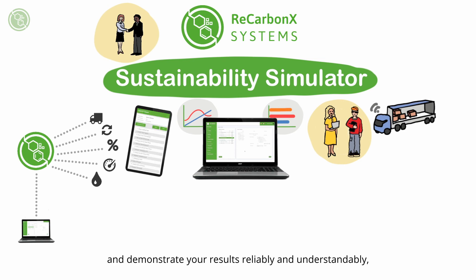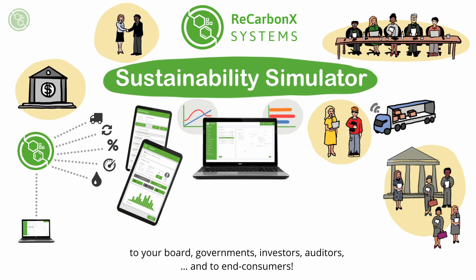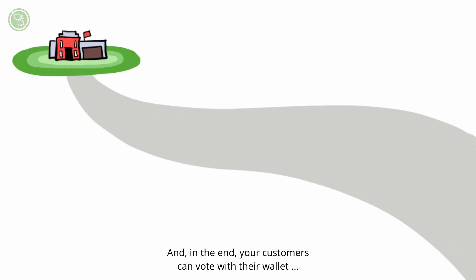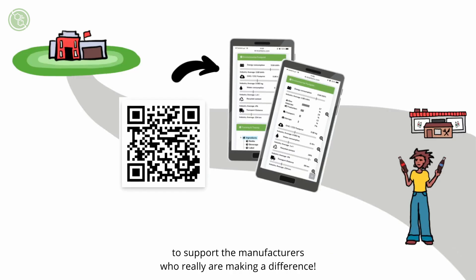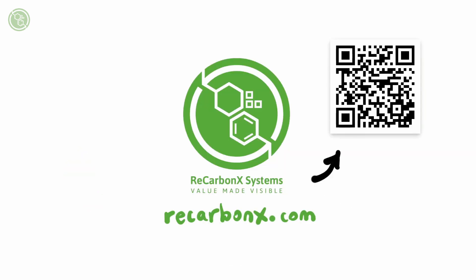And demonstrate your results reliably and understandably to your board, governments, investors, auditors and to end consumers. And in the end, your customers can vote with their wallet to support the manufacturers who really are making a difference. Scan the QR code and see. ReCarbonex Systems — value made visible.